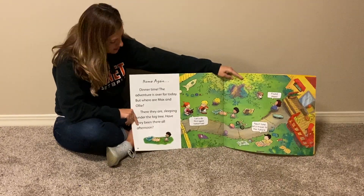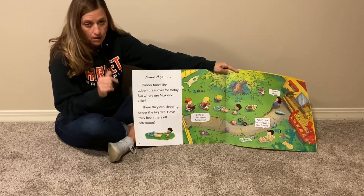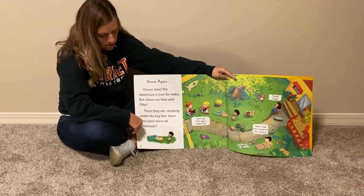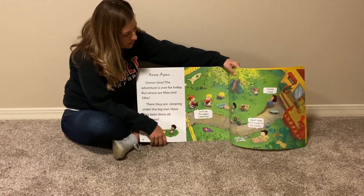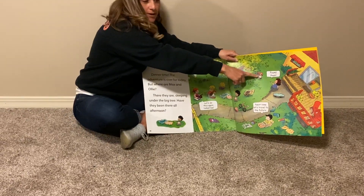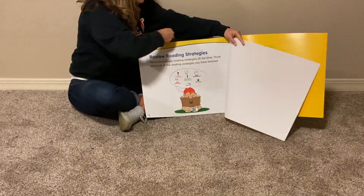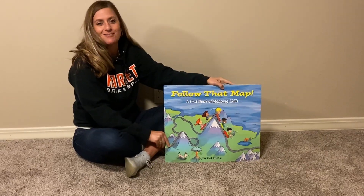Home again. Dinner time. The adventure is over for today, but where are Max and Ollie? There they are, sleeping under the big tree. Have they been there all day, all afternoon? Let's do this again tomorrow. Next time, let's travel to the future. I found them! Were they hiding the whole time, or were they going along on the adventure with the kids? They were on the adventure with the kids. So ladies and gentlemen, that is our story for today. I hope you liked it and I will see you later.